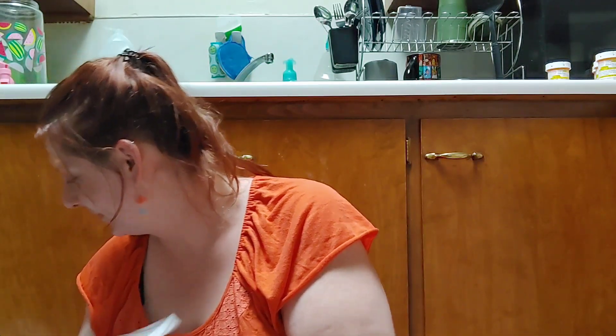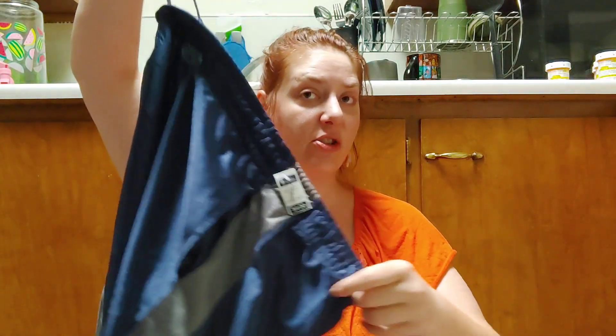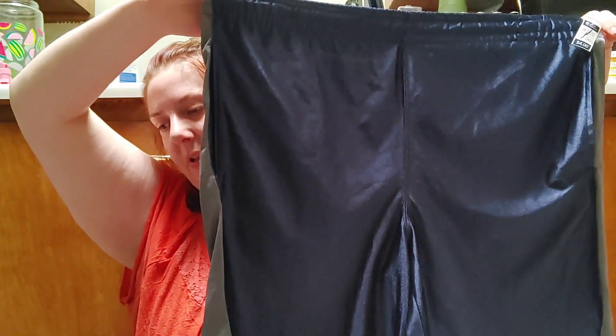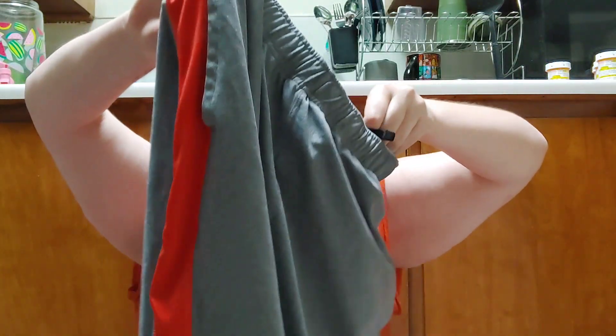He needed some new shorts — he only has three pairs and I've just been washing them. They were all four dollars each. We got him a cute pair of basketball shorts, another nice pair with a drawstring, and a gray and red pair. Some are marked large, some turned out to be medium, but they all look like they'll fit him fine.